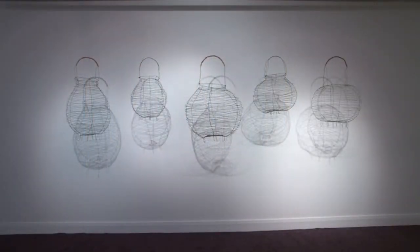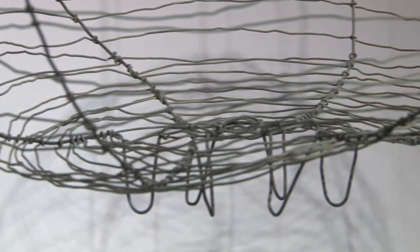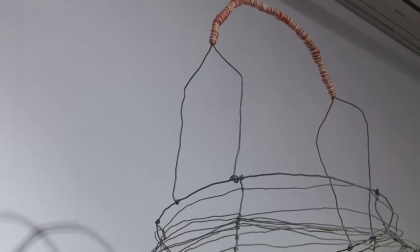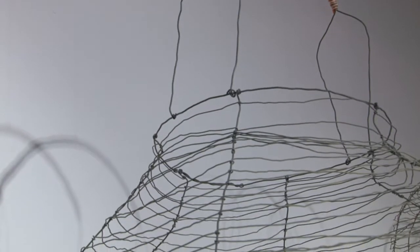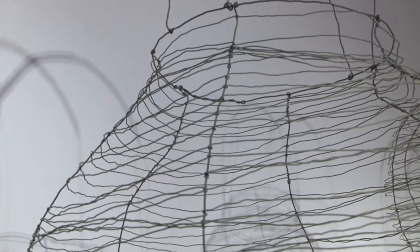I have this basket that was my grandmother's salad basket — a really old-fashioned wire basket which you would wash the lettuce in, then swing it around to get rid of all the water. As a child I remember doing that really fondly. Because my grandmother actually brought me up, there's just a very strong emotional response to that.